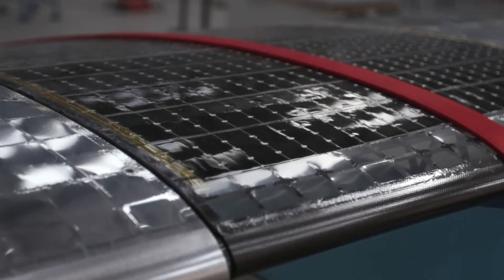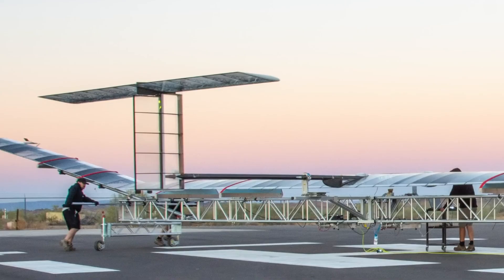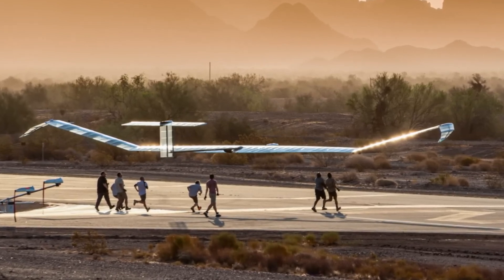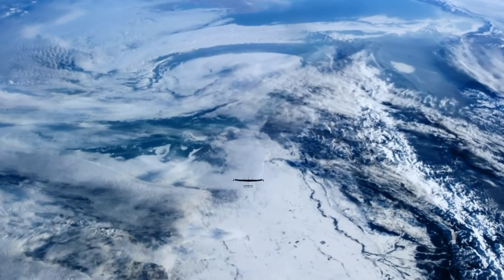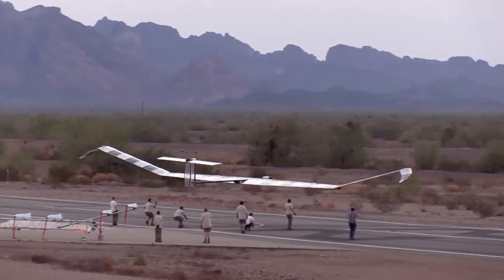They can provide internet access to hard-to-reach areas, assist in disaster relief, track environmental changes, and perform high-altitude surveillance — all without the need for satellites or runways. Already in flight, solar-powered aircraft are proving that the skies can be cleaner, smarter, and more connected than ever before.